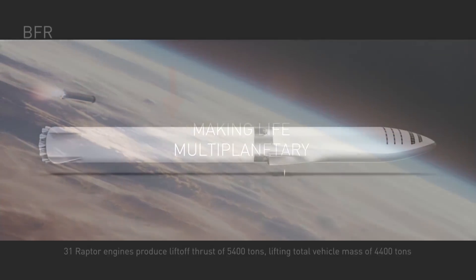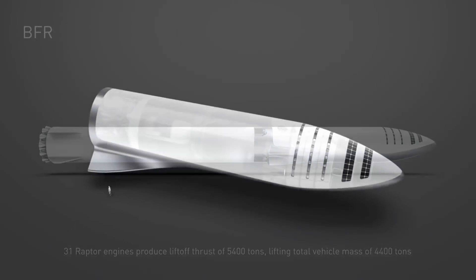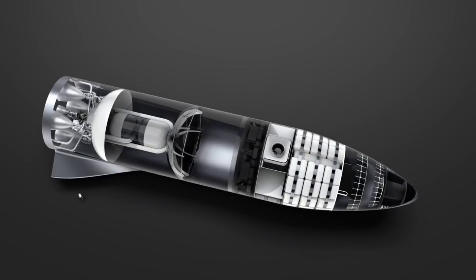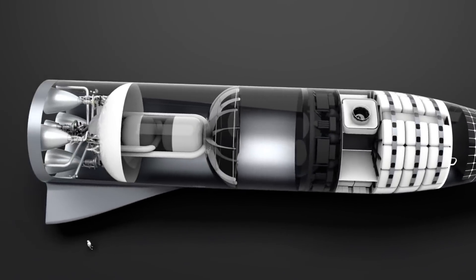There are two main parts of the vehicle: the booster and the spaceship. SpaceX wants to develop and test launch the spaceship by early 2019. SpaceX is not messing around — they are locked in and full steam ahead with the development of the BFR. It's easy to say I'll believe it when I see it, but the company has actually been showing us that they are all in on this epic endeavor.